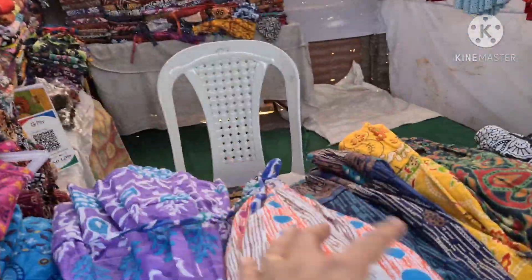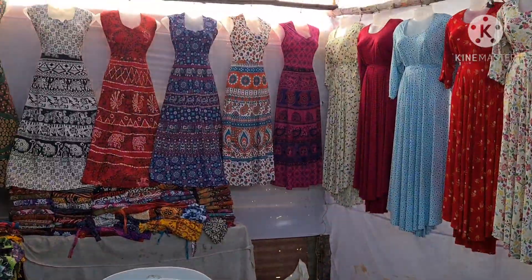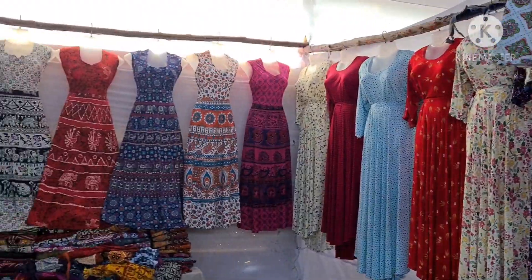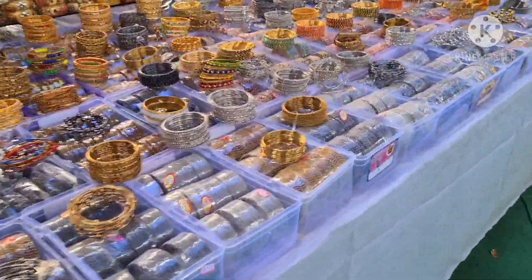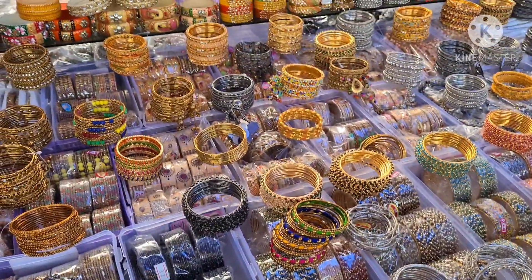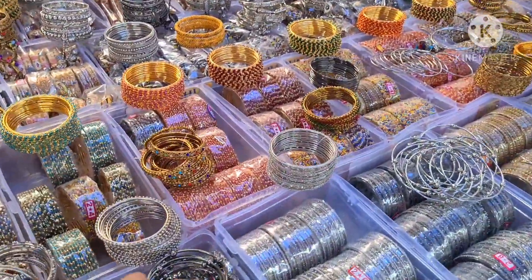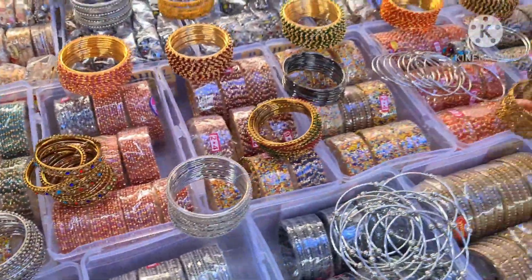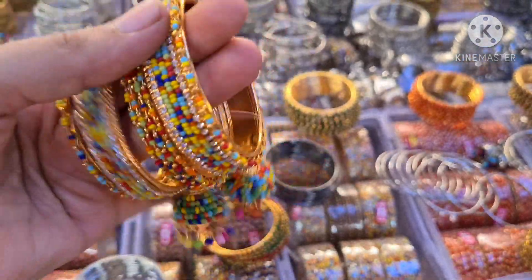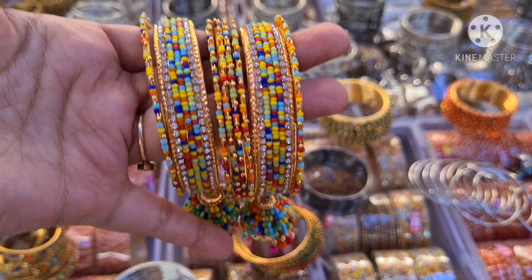This is Rajasthan cotton — small and small pieces. I will buy 300 bags for this. We will buy 100 bags and also buy bags with bagels. We will give 20 days for this. We will buy 200 bags for this.